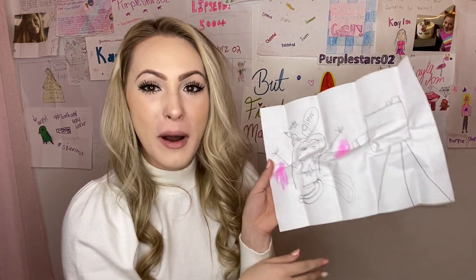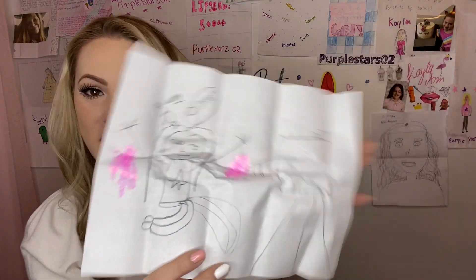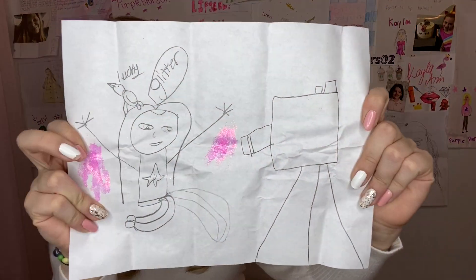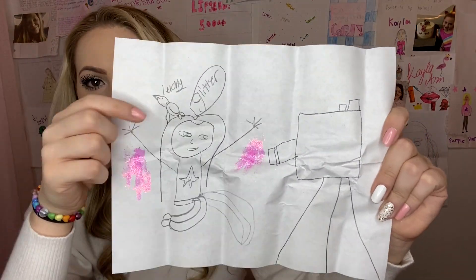It says: Hi, you're amazing. When are you going to do another video about Bath and Body Works? By the way, I'm your biggest fan ever. I hope you love the glitter — by the way, I know you do. She's right — she knew that I would love it, and I did. I love it so much. This is so cute. She drew a picture of me filming a video — there's me, there's the camera, and there's me shooting glitter. And then there's the glitter everywhere.